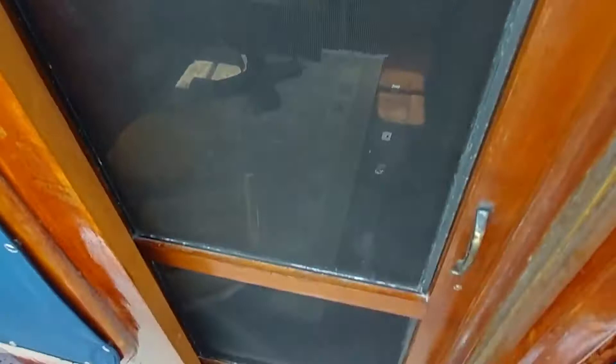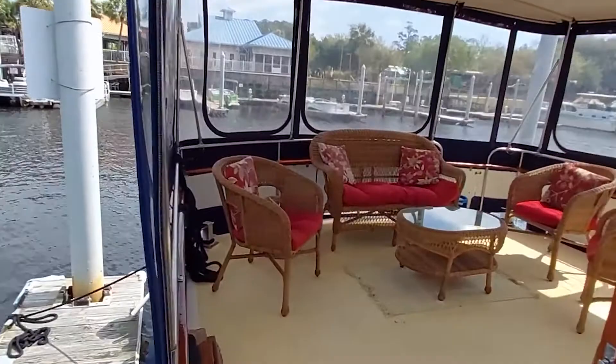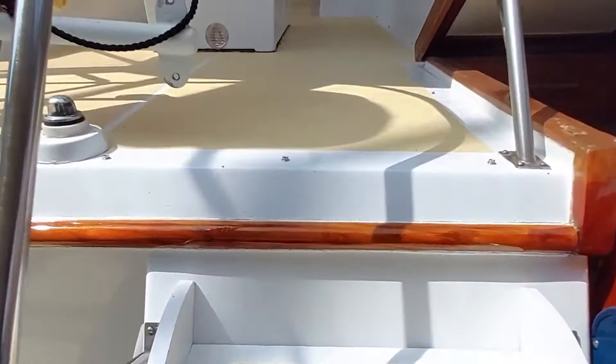You can see the entranceway into the salon from here on the side deck — there's one on port and starboard. And we're back on the sun deck. From here, just five freshly painted steps up to the flybridge.